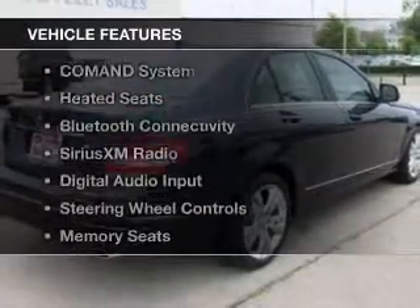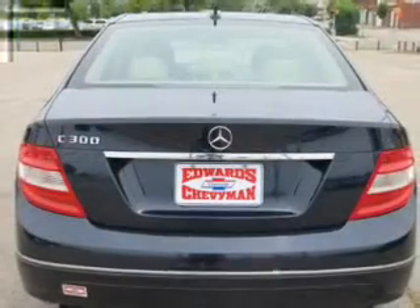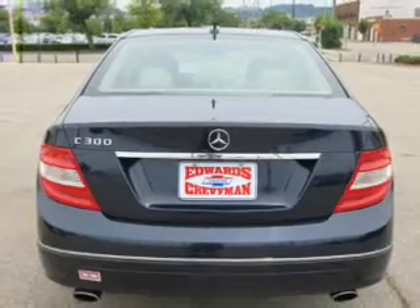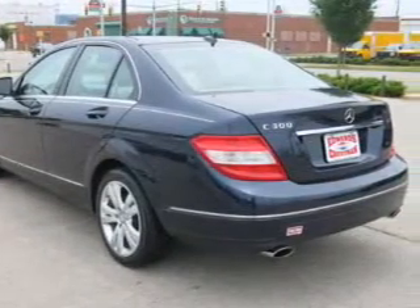The features include a power sunroof, electric trunk, command system, heated seats, Bluetooth connectivity, Sirius XM satellite radio, digital audio input, steering wheel controls, and memory seats.